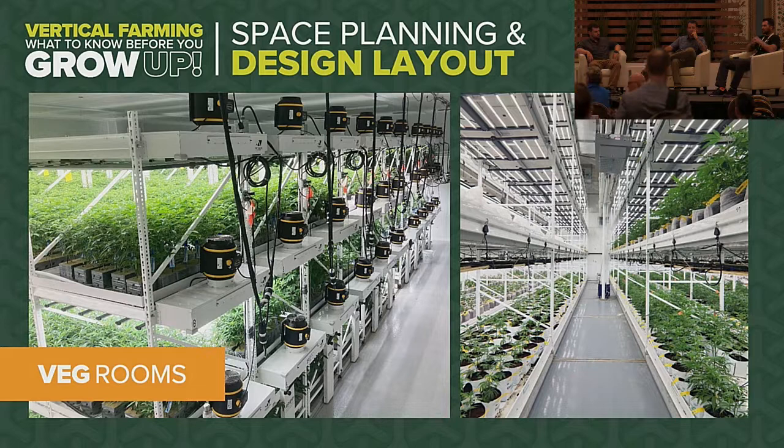We're seeing a big shift in what we call bedrooms — anything non-flowering: mothers, clones, and vegetative plants. People have been double- or triple-stacking multi-tiered environments for clone rooms for a long time. Now there's a significant shift away from very large mother plants toward a two-tiered environment for mothers. Plants are like people — the longer they're alive, the more susceptible they are to pests and disease.